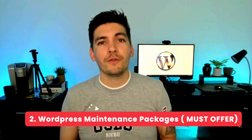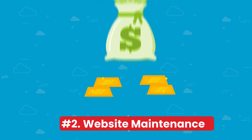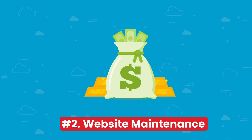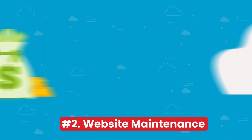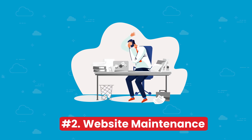Number two is important and I think everyone out there has to offer this for their clients, which is WordPress maintenance packages. Maintenance plans are the biggest gold mines in regards to recurring revenue with WordPress. Remember, your clients are busy people and just want the security of their website at all times and they don't really care about pricing too much.